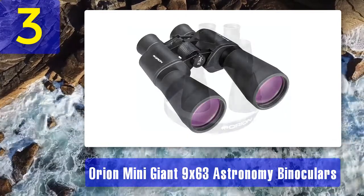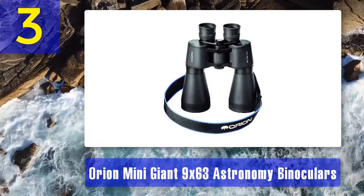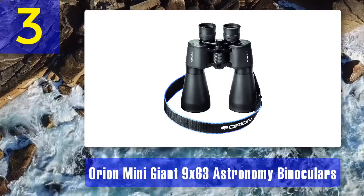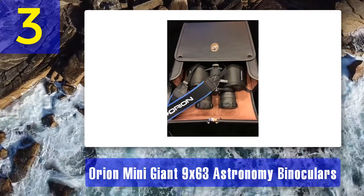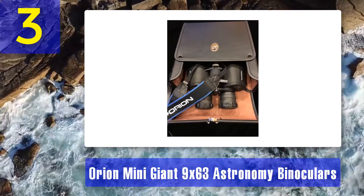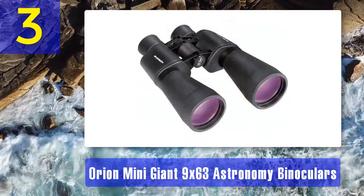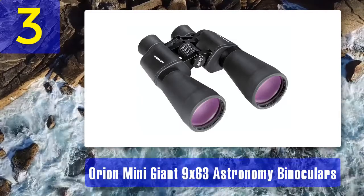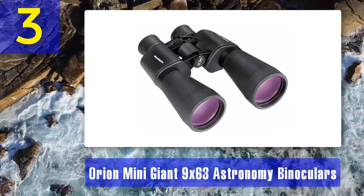The Mini Giant astronomy binoculars by Orion feature a 63 mm objective lens that is very powerful and can capture as much light as possible. The binos also feature 9 times magnification so you can zoom in on your target comfortably. You can use these Orion binoculars not only during the day but at night as well. Besides the high-powered lens, the binoculars are equipped with high-powered back Porro prisms, and the lenses have fully multi-coated anti-reflection layers for clearer and brighter images. They also have long eye relief, so if you wear glasses you will be very comfortable while using them and can use the entire field of view without removing your corrective lenses.